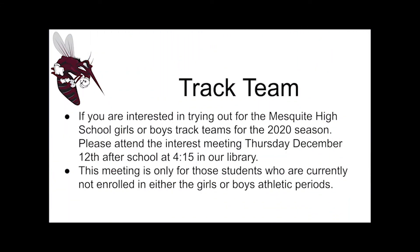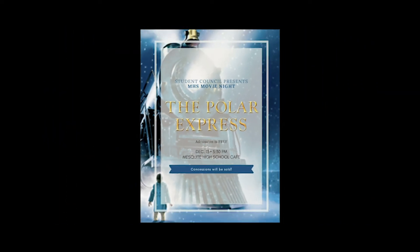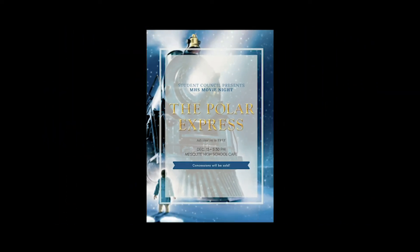If you're interested in trying out for the girls or boys track teams for the 2020 season, please attend the interest meeting Thursday after school at 4:15 in the library. This meeting is only for students who are not currently in athletics. The Student Council will be hosting a movie night in the cafeteria this Friday, December 13th. Admission will be free for all MHS students, concessions will be sold, and all proceeds will benefit the Santa Cop program.